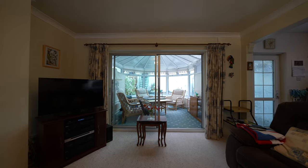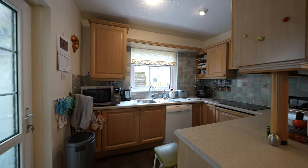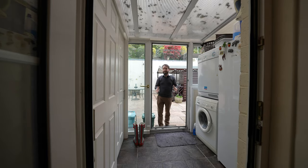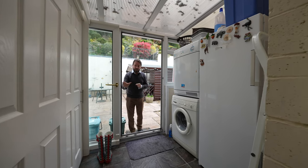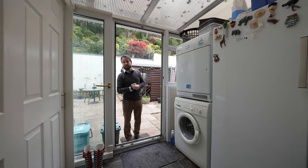The fitted kitchen has an open aspect to the lounge and window to the side, and features plumbing for dishwasher and built-in hob. Access directly off the kitchen is this spacious utility area with built-in cupboards, plumbing for washing machine, and further appliance space within.